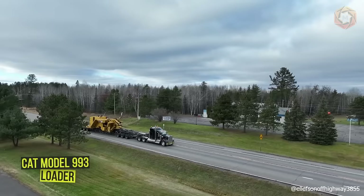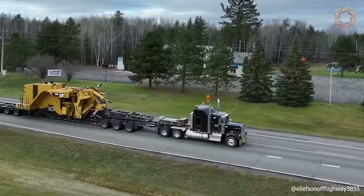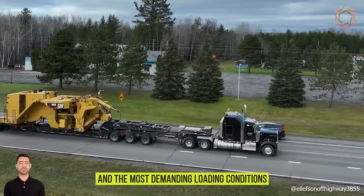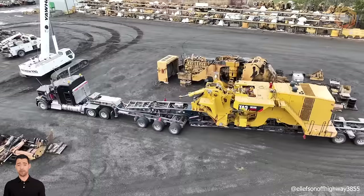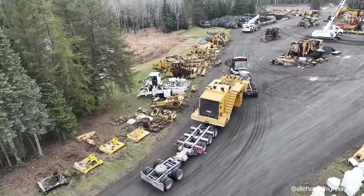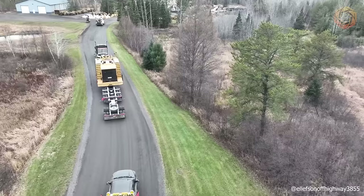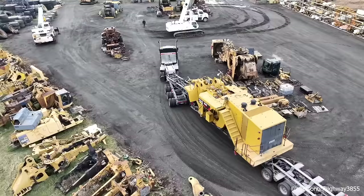A Cat Model 993 loader is being hauled for dismantling here, but you can increase the profitability of your business by utilizing its rugged design that can withstand multiple overhauls and the most demanding loading conditions. Features include standard and optional machine enhancements designed to improve visibility during loading operations, including installable drop-down window shades, heated mirrors, and a lighting package. The optional Cat MineStar Detect system includes Cat Vision and object detection, combining radar and camera systems to alert operators to light vehicles and fixed hazardous objects near the machine.